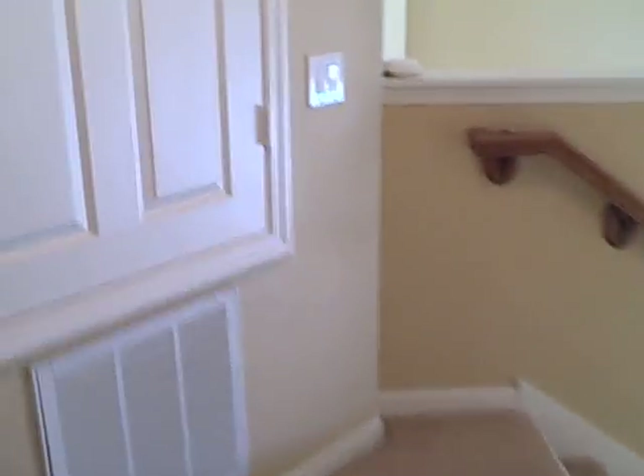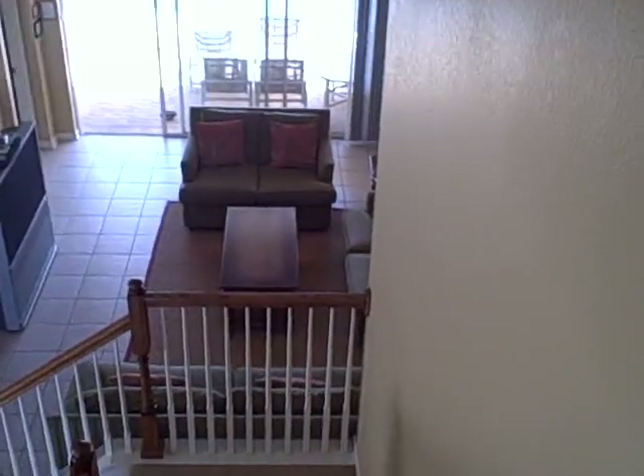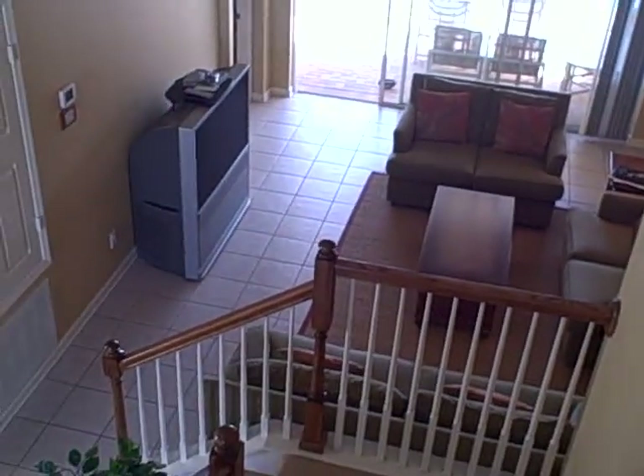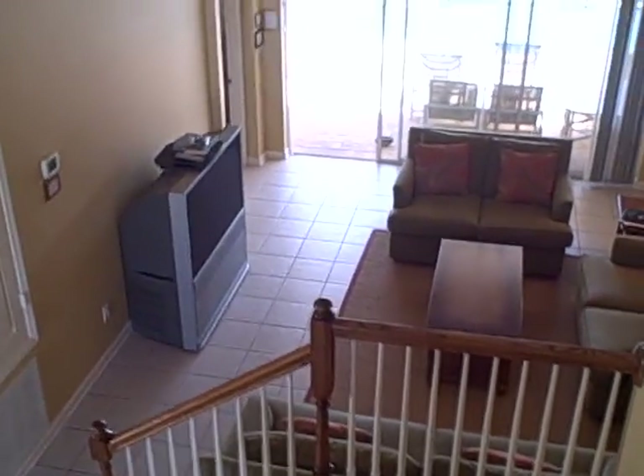If you have any questions about this home, please contact your agent. Or if you're not working with an agent, please feel free to give us a call. Thank you very much. I hope you've enjoyed the tour of 7742 Comrose Street in the Windsor Hills subdivision. Thank you.